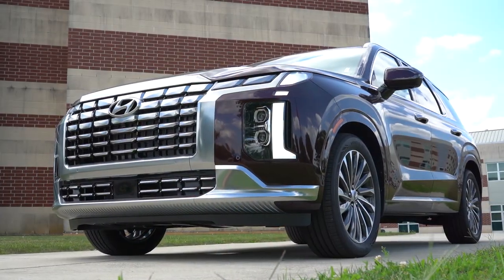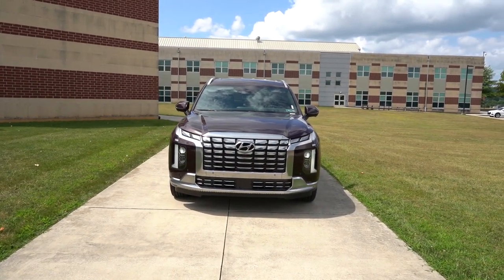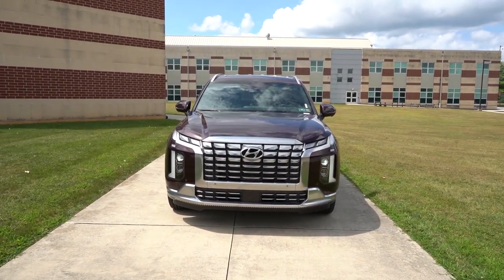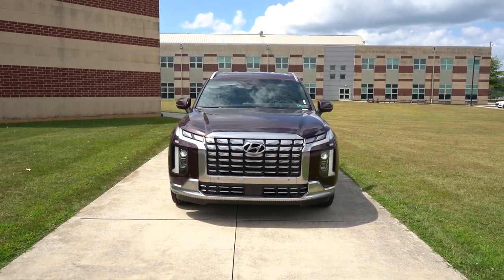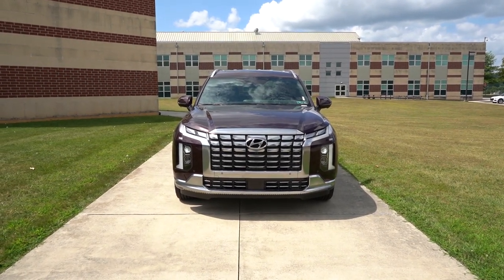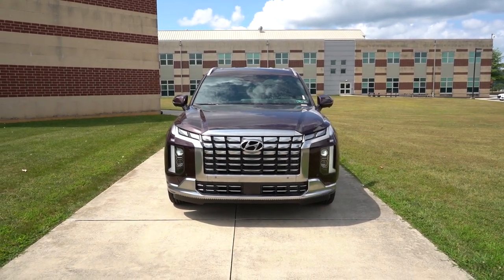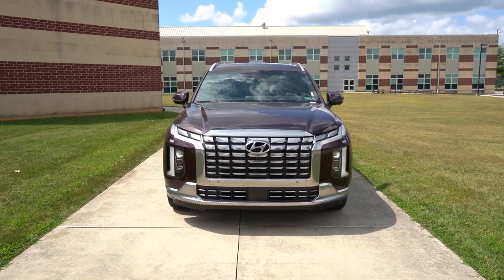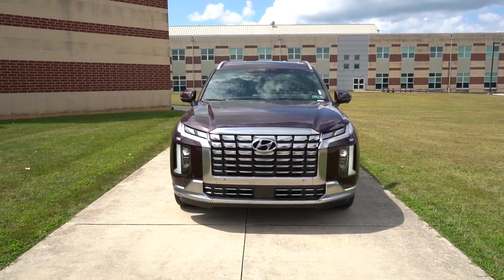Here she is — the new 2024 Hyundai Palisade finished in Sierra Burgundy, which is a new color I haven't reviewed on this one yet. Let me know what you think in the comments below. There is a new Calligraphy Night Edition for 2024 — we don't have that one today, but it is available. Also worth noting: the XRT trim level gives you slightly more ground clearance than all other trims, so if you want to do a little light overlanding, that may be the trim for you.